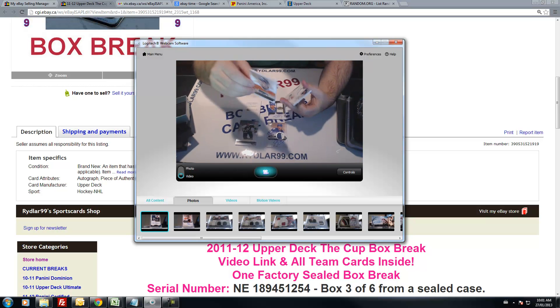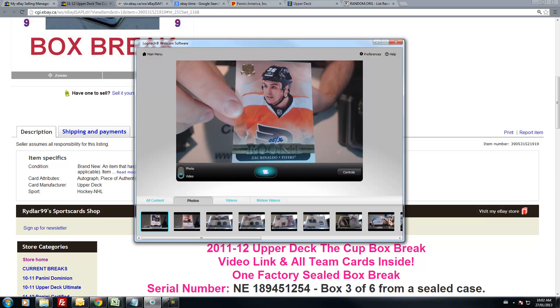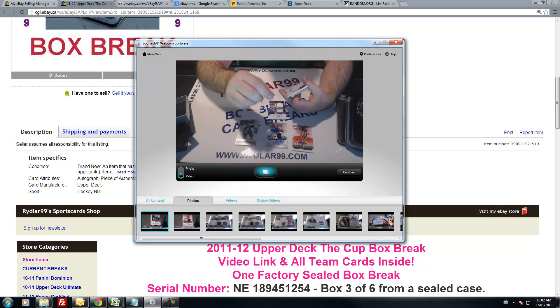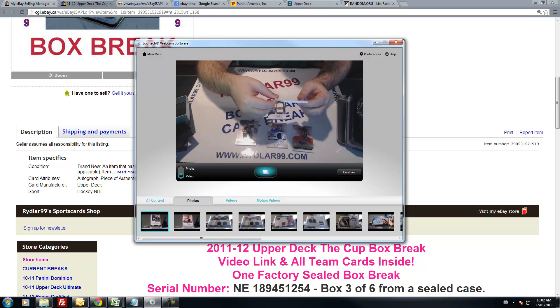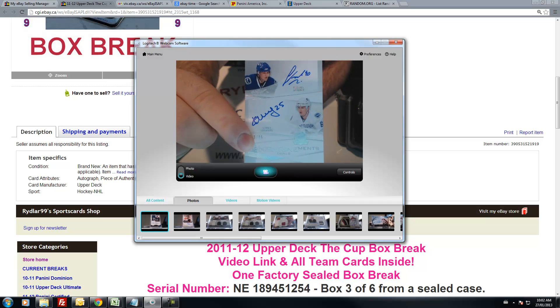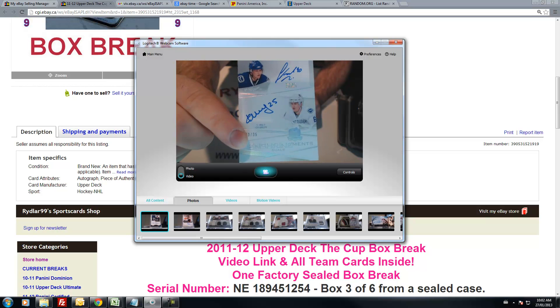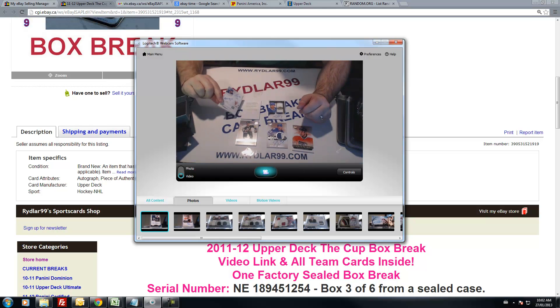We have a gold rookie - Zach Rinaldo, number 5 out of 36 for the Flyers. Wow. I believe this is an insert from 2009-2010 for the Canucks. Enshrinements dual auto, Gravner and Shirokov, number 3 out of 35. Very nice. Two hits for the Canucks, two hits for the Leafs.